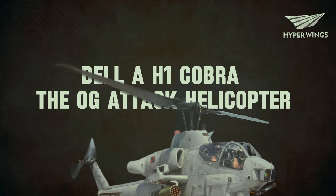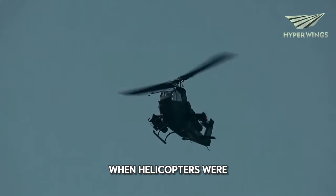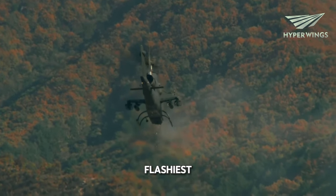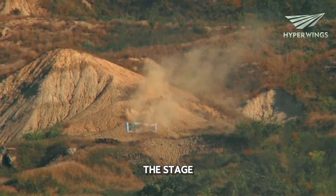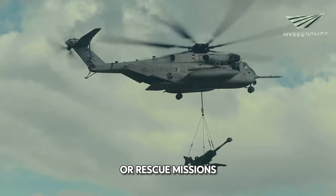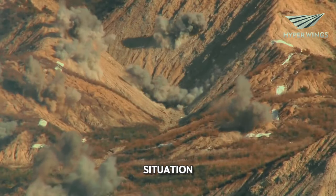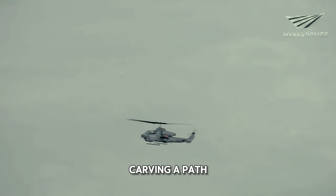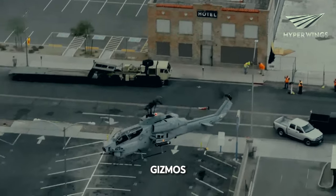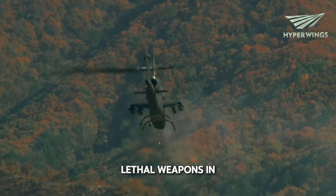Bell AH-1 Cobra — the OG attack helicopter. The Cobra is like the original gangster of attack helicopters. Back in the day, when helicopters were still figuring out their place in warfare, the Cobra stepped onto the scene and changed the game forever. It might not have been the flashiest or most intimidating, but it was the one that set the stage for all the other attack helicopters that came after it. Imagine a time when helicopters were mostly used for transportation or rescue missions — then along came the Cobra, showing everyone what these flying machines could really do in a combat situation. It was the trailblazer of the skies, carving a path for others to follow.